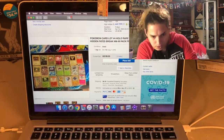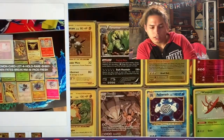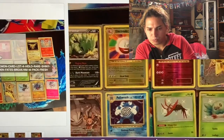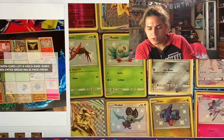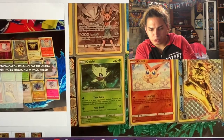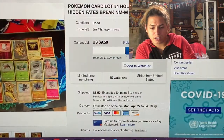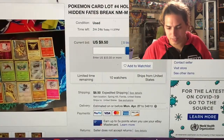This next one's cheaper because the content is cheaper. It has Evolutions Magneton, some break cards, a beautiful Zapdos from Evolutions, and a bunch of the shinies from Hidden Fates. Big Pikachu and Eevee chunking deuces right next to Celebi. Nothing too crazy in this lot - right now it's only at $9.50 plus $8.50 shipping, with two and a half minutes left.